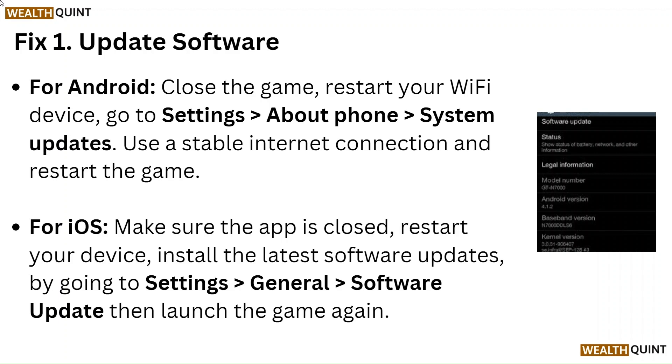For iOS, make sure the app is closed, restart your device, install the latest software updates by going to Settings, General, Software Update, then launch the game again.